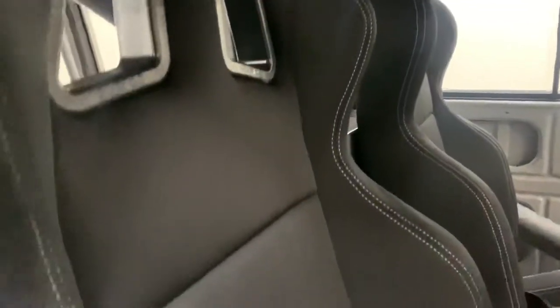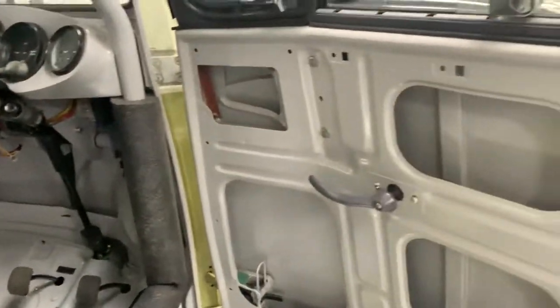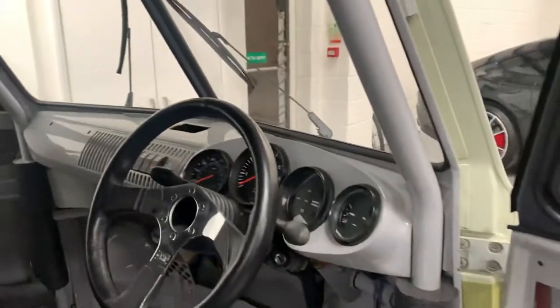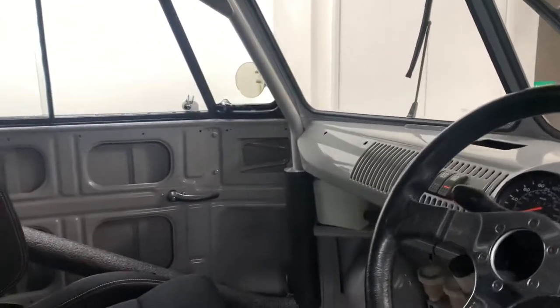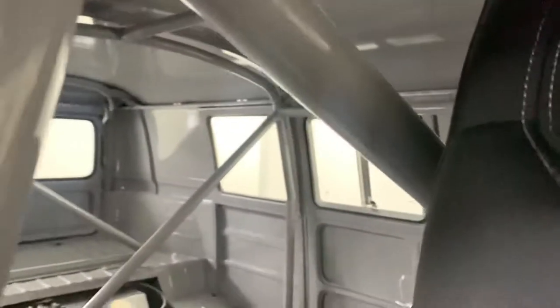The interior benefits from two Sparco bucket seats and you can see the interior has been stripped out of any soundproofing — it just really gives an individual and special quality to the car. You can see they're part of the roll cage which is in the back as well, you can see through the glass.